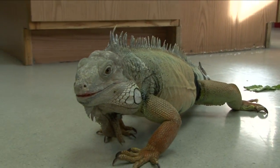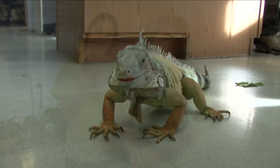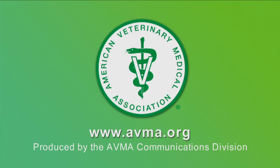Check federal, state, and local laws before adding an amphibian or reptile to your home. Every species of pet needs a loving and responsible owner — be sure to choose the right one for your family. For more information, visit the American Veterinary Medical Association at avma.org.